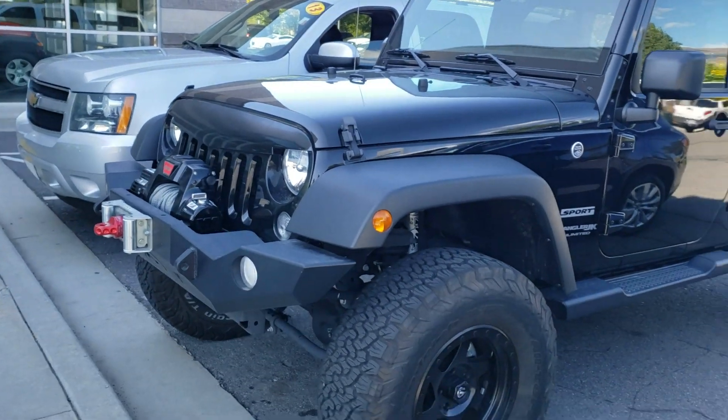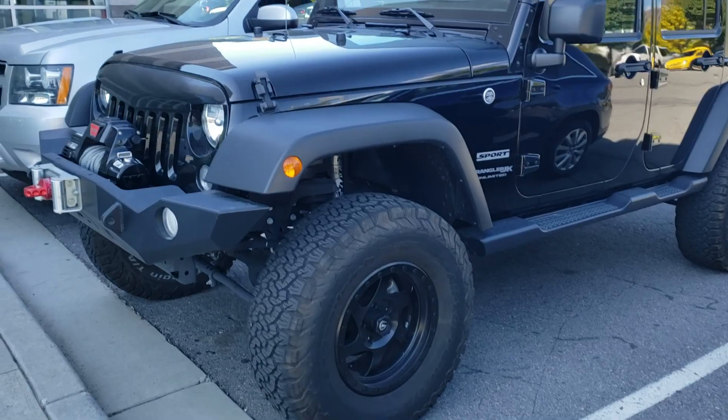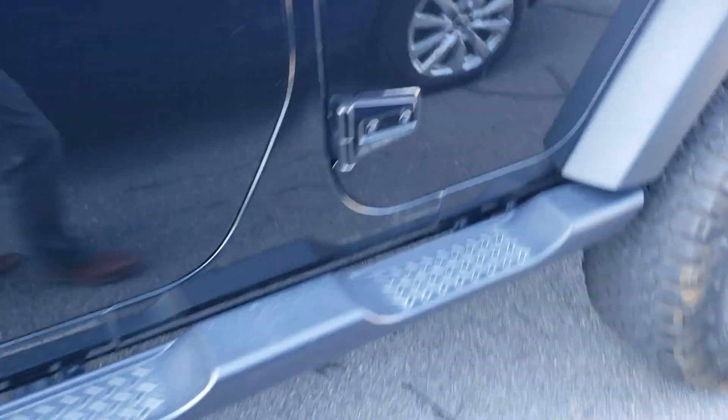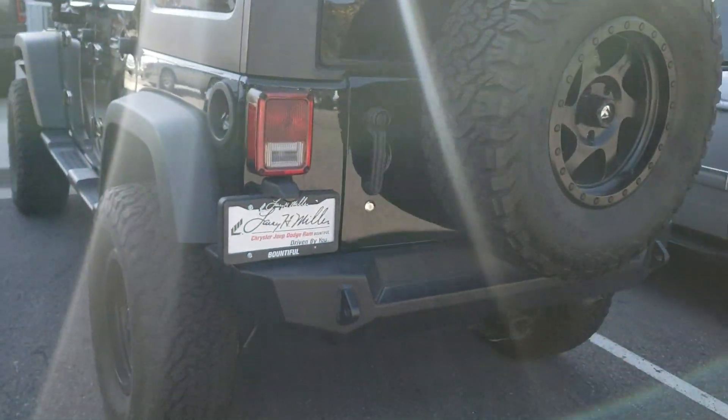I'll tell you what, this Jeep turns a lot of heads. It's really good looking with the 4 inch lift on it. It's got nice wheels and tires, custom grille, custom bumpers. Of course you've got the side steps on it. Custom spare tire carrier.